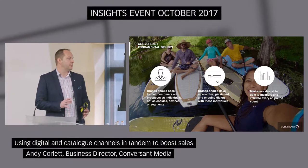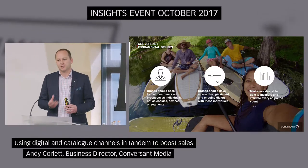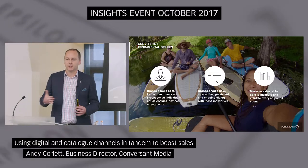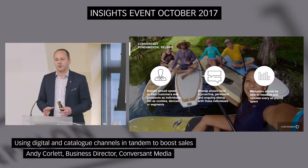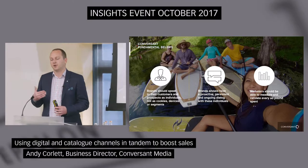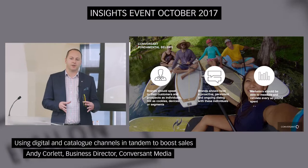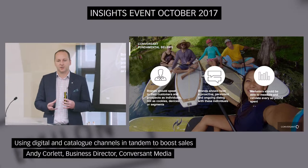The three fundamental beliefs that we have as a business: the first being that you should be able to target at an individual level. That might sound quite crazy to a room full of direct marketers because that's essentially what you're doing all the time — you have the name, address, you know who you're sending it to. Online it's not as simple as that. The average person in the UK will have 11 cookies associated with them at any one given time — laptop, mobile phone, tablet, different browser, all different cookies. So if you're trying to target at an individual level online, you have to be able to roll all those cookies up at an individual level, and that's essentially what we can do.